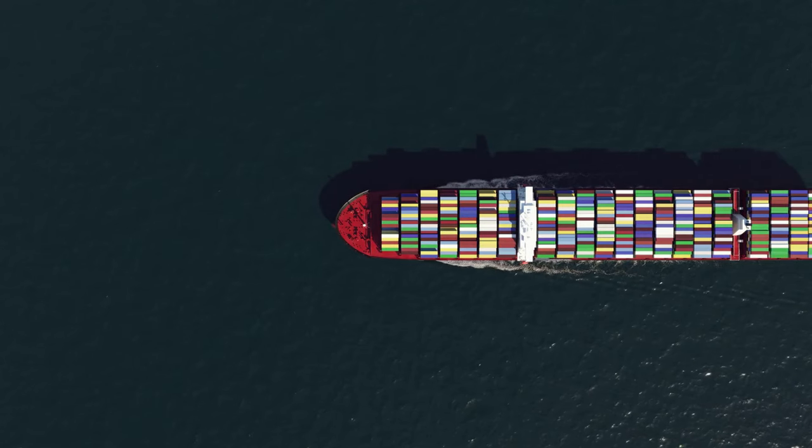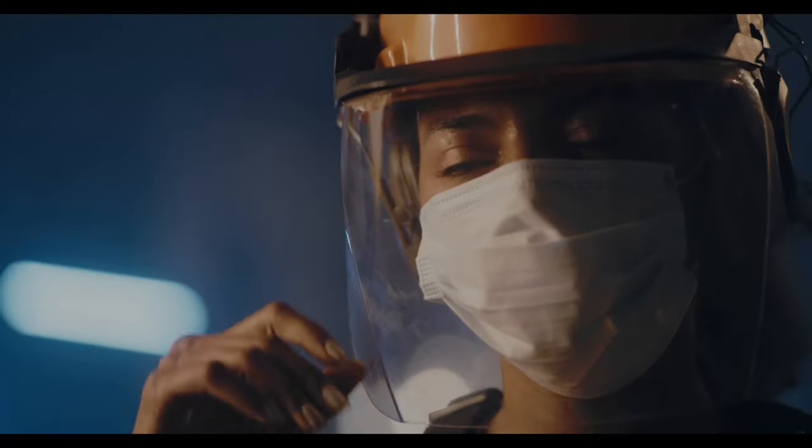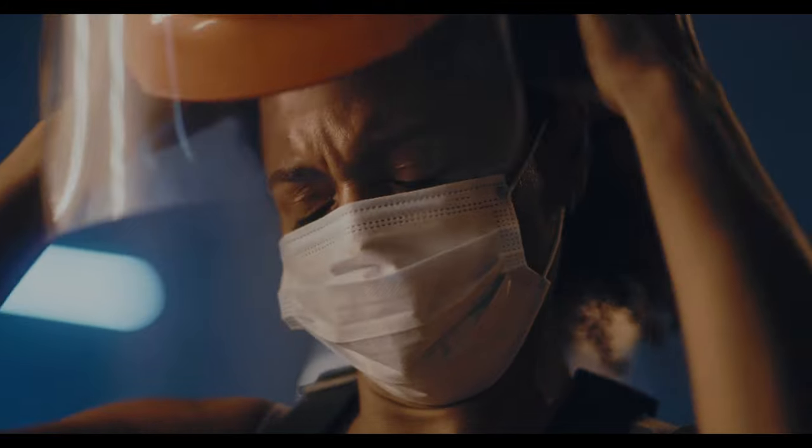In my opinion, it is well worth the money to get a brand new one-trip container to avoid the hours of stress and worry to clean up and fix a used container.